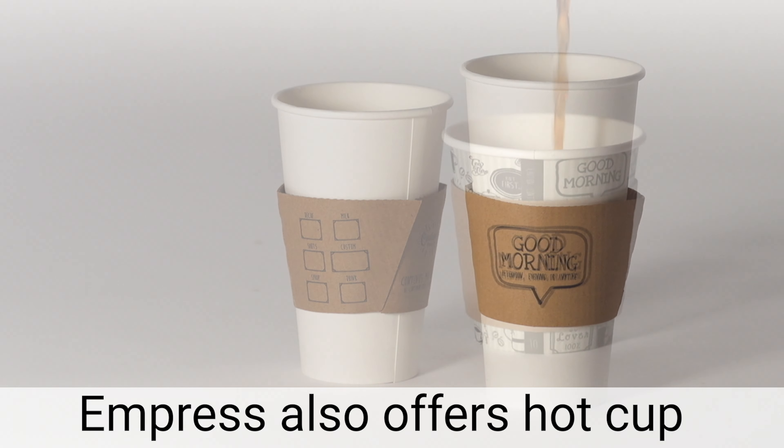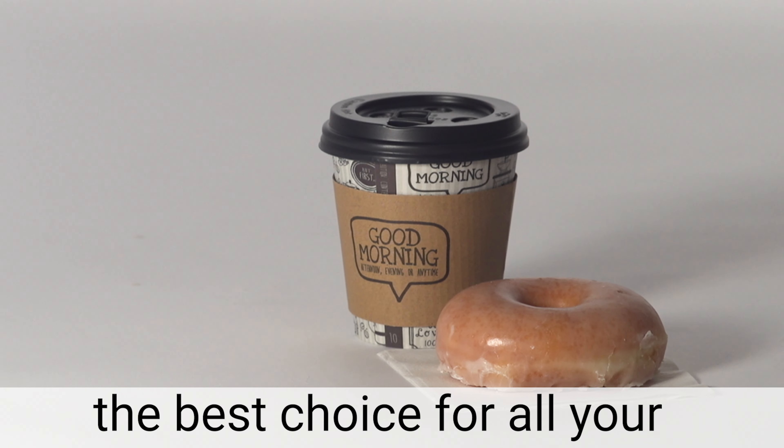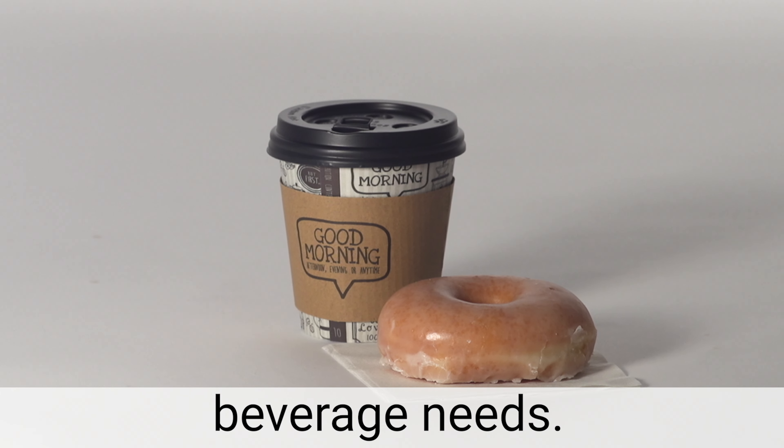Empress also offers hot cup sleeves to protect your hands, making Empress hot cups and lids the best choice for all your beverage needs. For more information visit www.empressproducts.com.